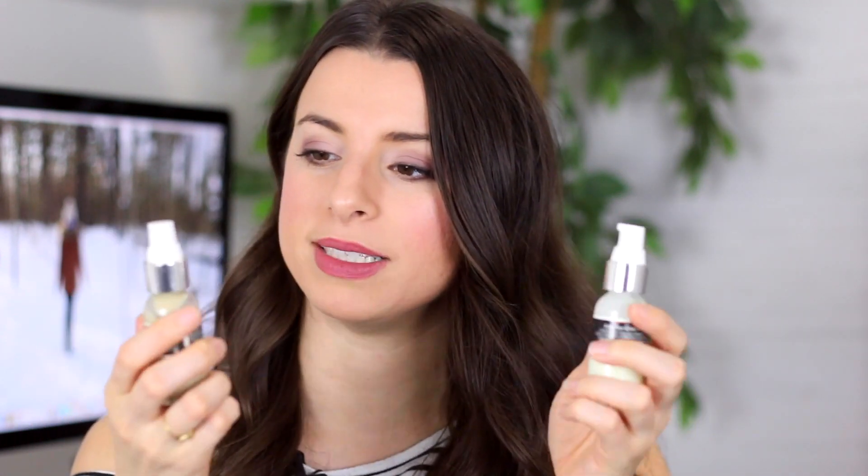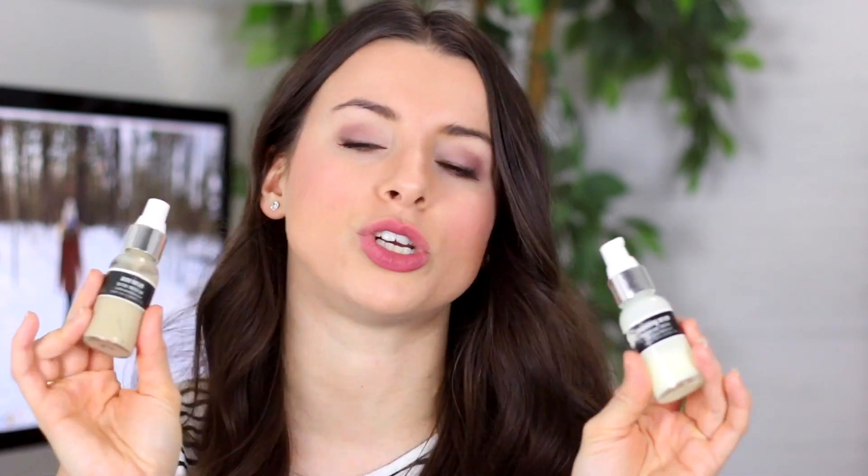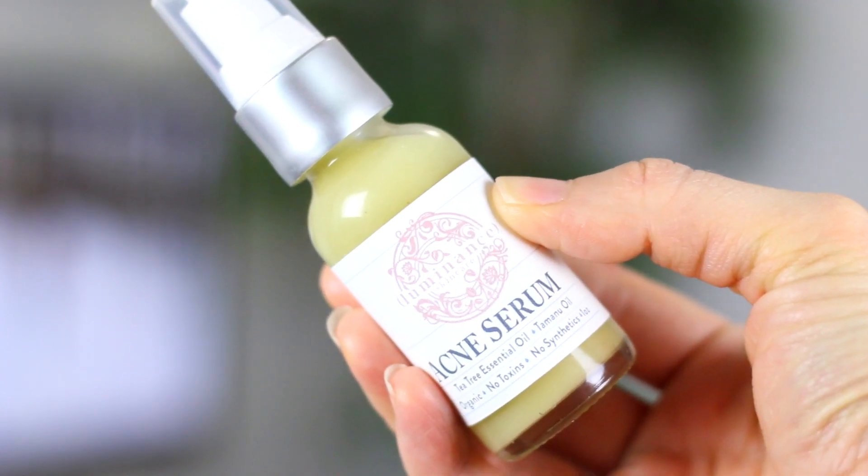The acne serum has tea tree and matcha tea in it, and I find it really helps combat redness in the skin. I was using this as a spot treatment, but Luminance says you can use it all over and it really helps brighten up your skin. It's not drying so you can use it all over.